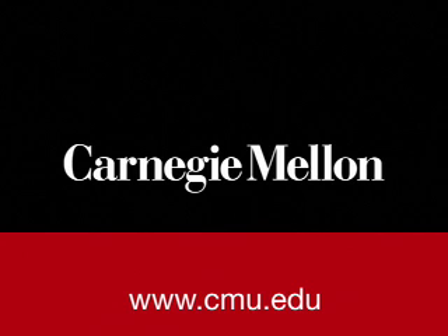Welcome to Carnegie Mellon Online. For more multimedia from Carnegie Mellon University, visit www.cmu.edu/multimedia.